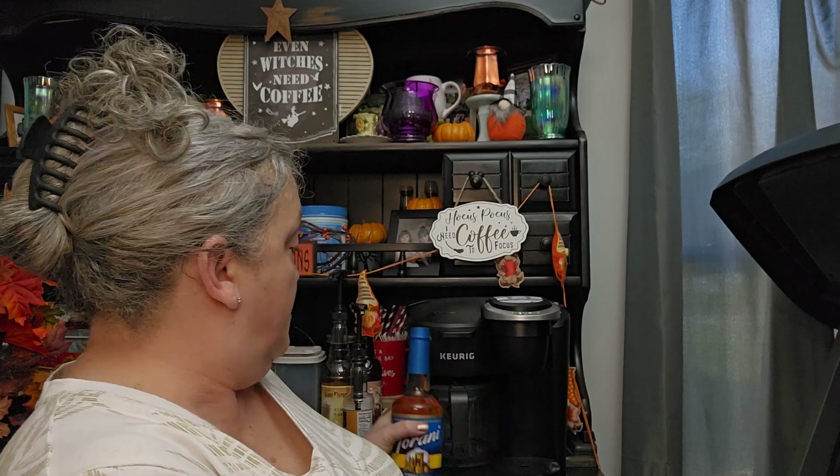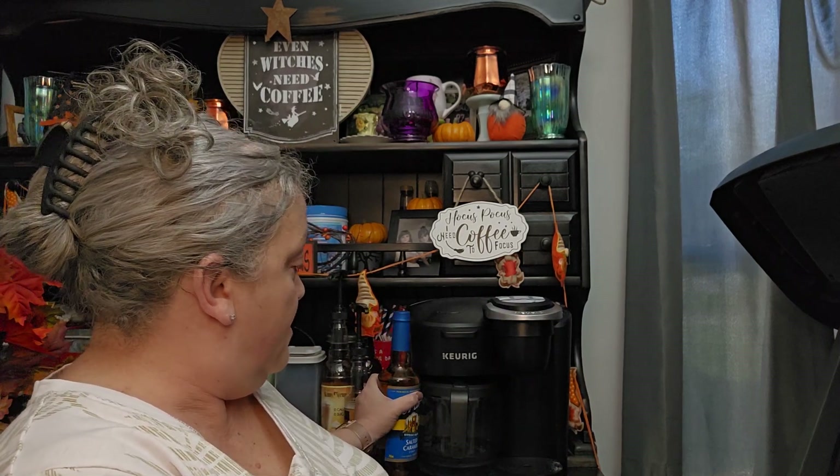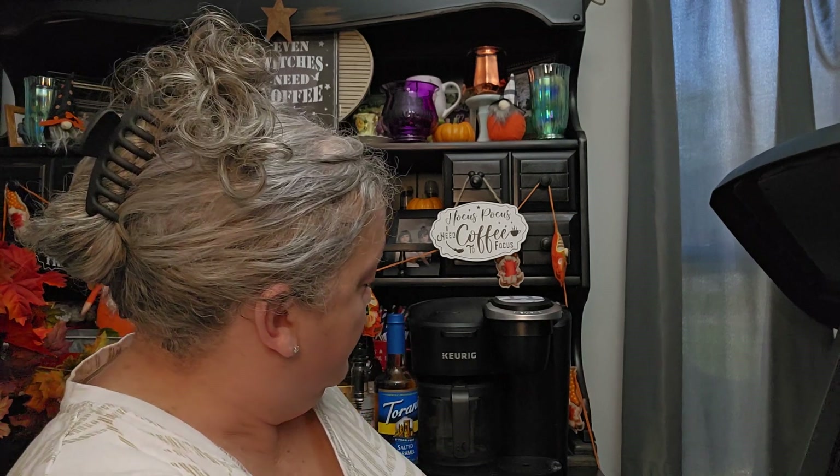I got some sugar-free salted caramel syrup for my coffee.